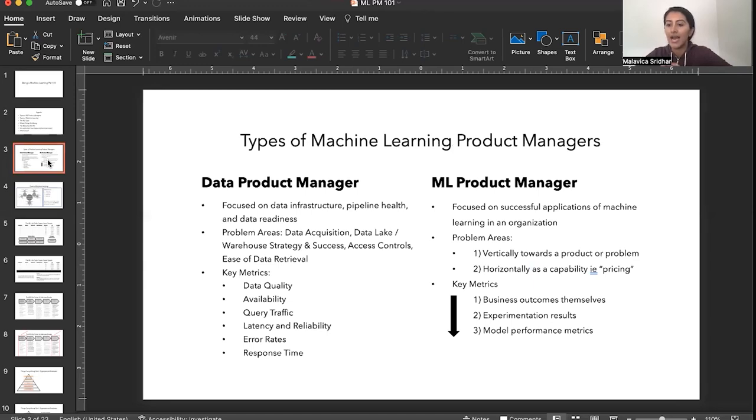They think through problems like data acquisition: what sources are going into your data warehouse — whether external or internal — how do you clean that data, make it ready, stitch it together, and what data quality issues might come up. Overall, how do you make sure that downstream applications or use cases built on top of that data are successful? They also think about access controls and ease of data retrieval. Key metrics range from something as fuzzy as data quality to measurable things like query traffic, latency, reliability, error rates, response time, and availability.